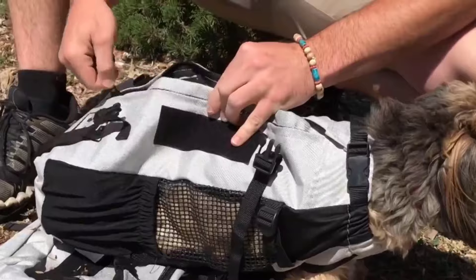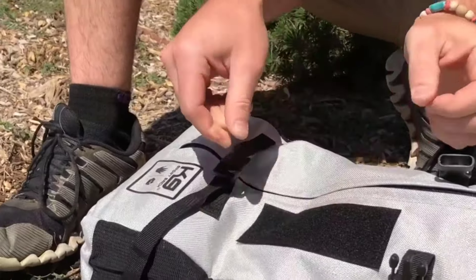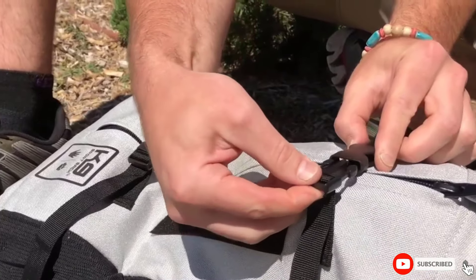This brand is US-based, and you'll get outstanding customer care if anything goes amiss. Considering the build of this bag, that's highly unlikely, though.